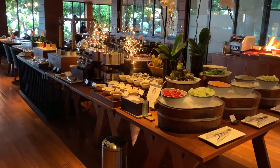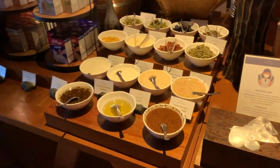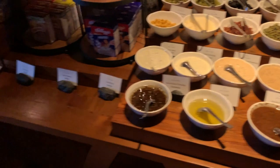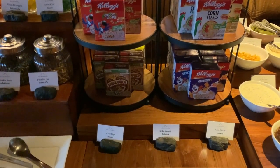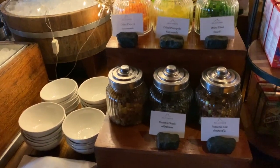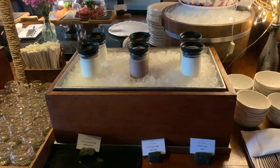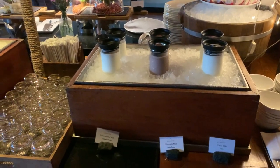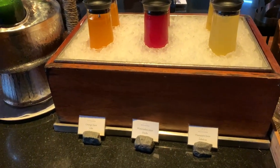Now I am here — breakfast will be in the same restaurant as dinner yesterday. There is a salad dressing station with cornflakes, cocoa pot, and cocoa crunch. There are fruits like pineapple, guava, and seeds. Milk options include chocolate milk, whole milk, and sugar-free milk. Juices available are orange juice, watermelon juice, and pineapple juice.